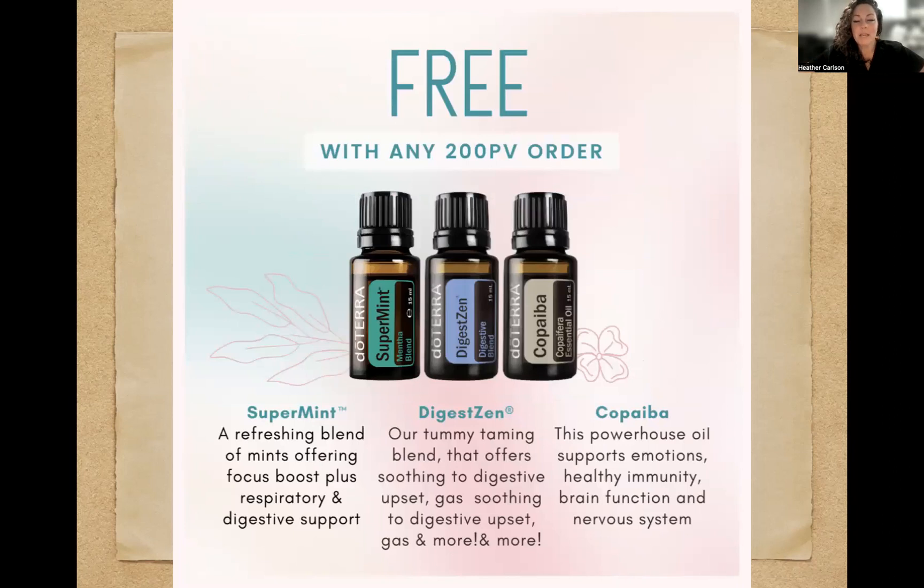We also have a promotion this month: free with any 200 PV order, you're going to get Super Mint, DigestZen, and Copaiba. Super Mint is that refreshing blend of four different mints — bergamot mint, Japanese peppermint, spearmint, and peppermint from the Pacific Northwest. It's a refreshing blend offering focus boost plus respiratory and digestive support. Try Super Mint with tangerine in the diffuser, especially in the afternoon — so good for focus, so good to pick you up.